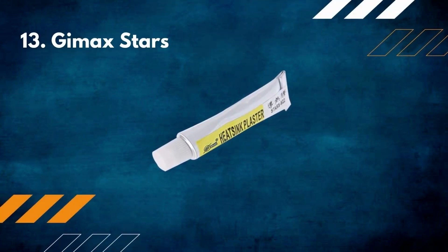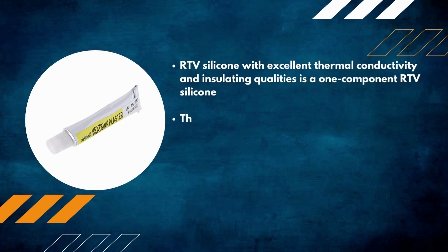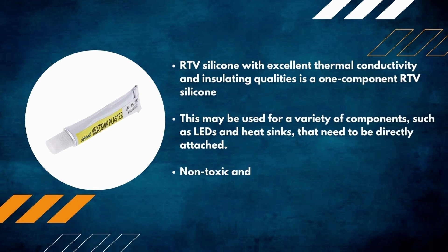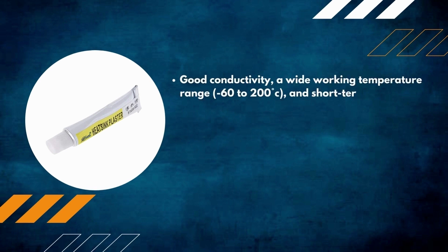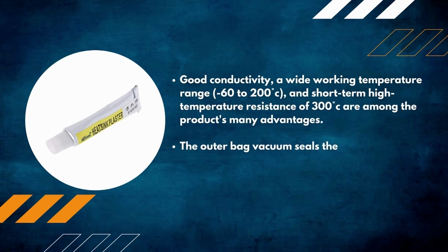Number 13: Dimax Stars RTV Silicone. With excellent thermal conductivity and insulating qualities, this is a one-component RTV silicone. It may be used for a variety of components such as LEDs and heat sinks that need to be directly attached. Non-toxic and solvent-free, high strength, fast-acting glue. Good conductivity, a wide working temperature range of minus 60 to 200 degrees Celsius, and short-term high temperature resistance of 300 degrees Celsius. The outer bag vacuum seals the air and extends storage duration.